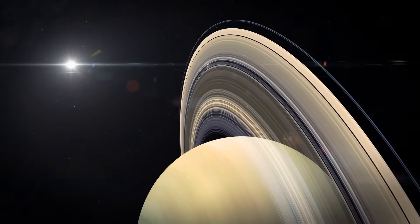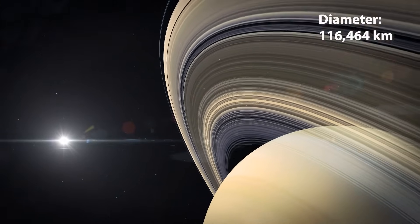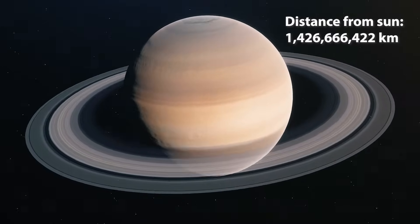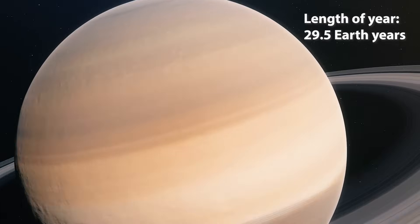Saturn, most famous for its impressive ring system, has a diameter of 116,000 kilometres, and is almost one and a half billion kilometres from the Sun. If you wanted to spend a year on Saturn, you'll be there a while — about 30 Earth years.